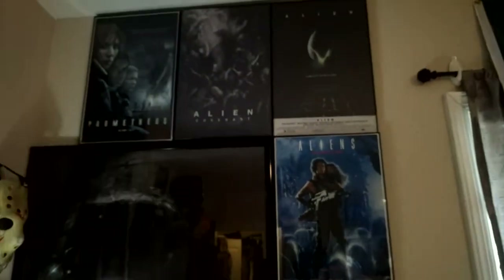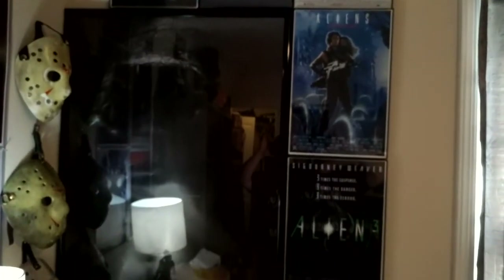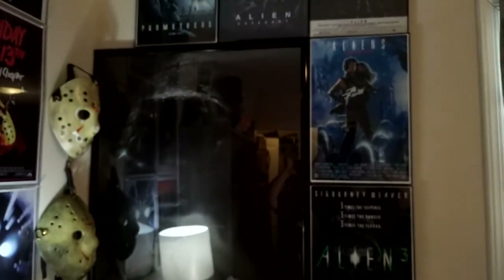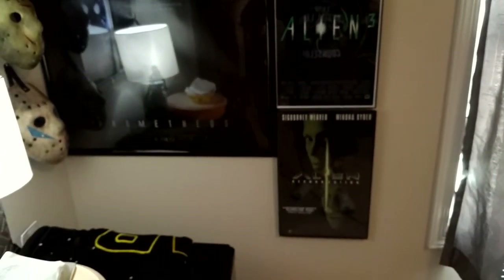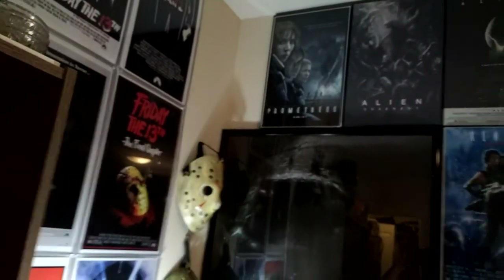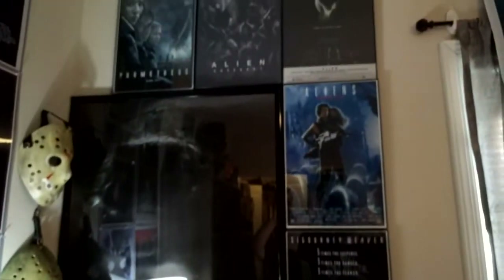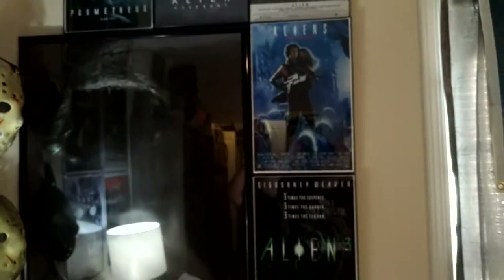Let me turn this light on to show you my Alien poster collection. I've got all the different posters: Prometheus, Alien Covenant, Alien, Aliens, Alien 3, and Alien Resurrection. They're arranged in the order of the story itself — not the release order — so Prometheus and Alien Covenant come first because they're prequels to the original series.